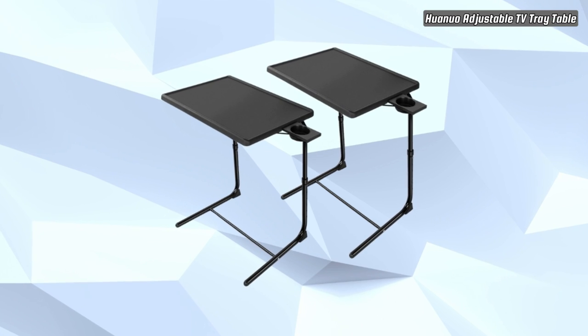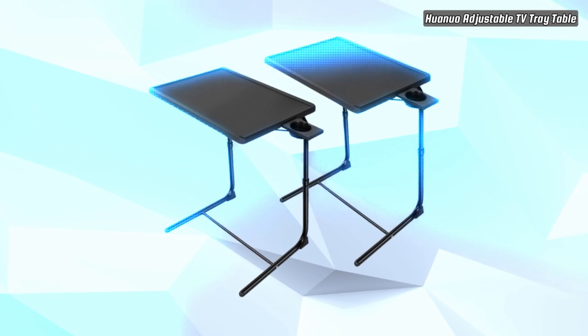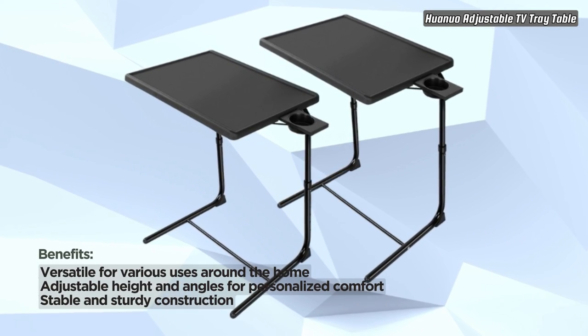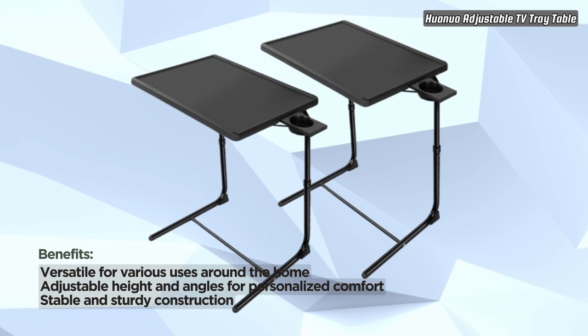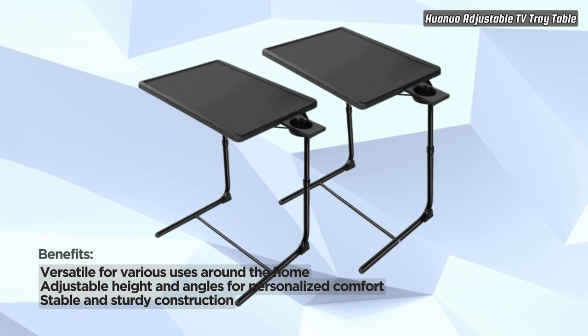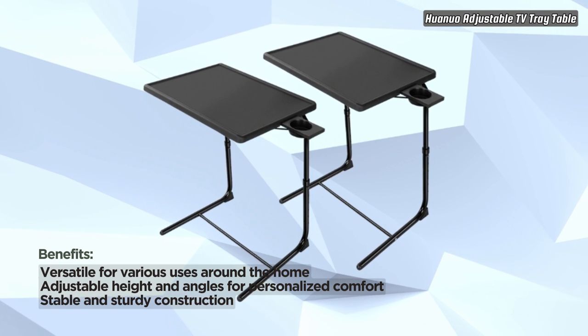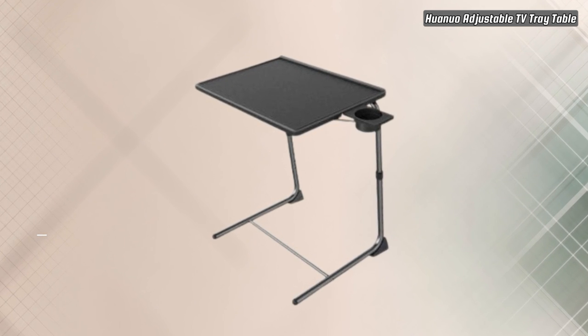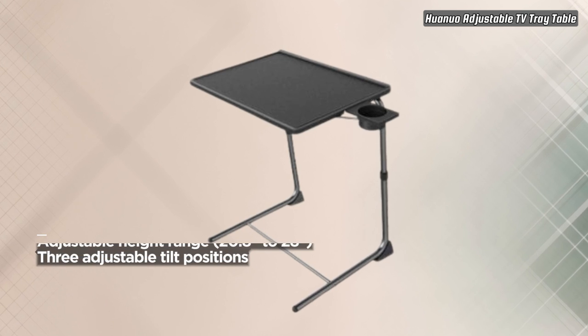Enjoy personalized comfort with the adjustable height and angles of this TV Tray. The height can be easily adjusted from 20.8 inches to 28 inches, catering to your specific needs. Featuring three tilt positions, you can keep the tray horizontal or angle it up and down, ensuring the most comfortable viewing or working angle based on your position.